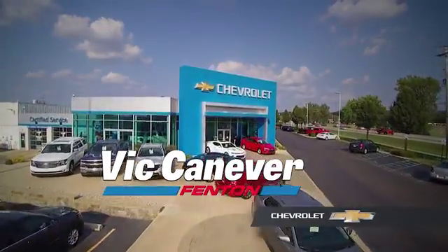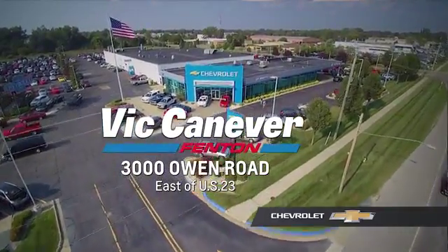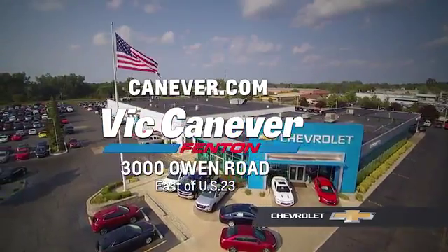Supporting our community, supporting our families. Vic Canaver Chevrolet is here for all your vehicle needs. Call or stop in for a test drive today. We are located at 3000 Owen Road, Fenton, or online at canaver.com.